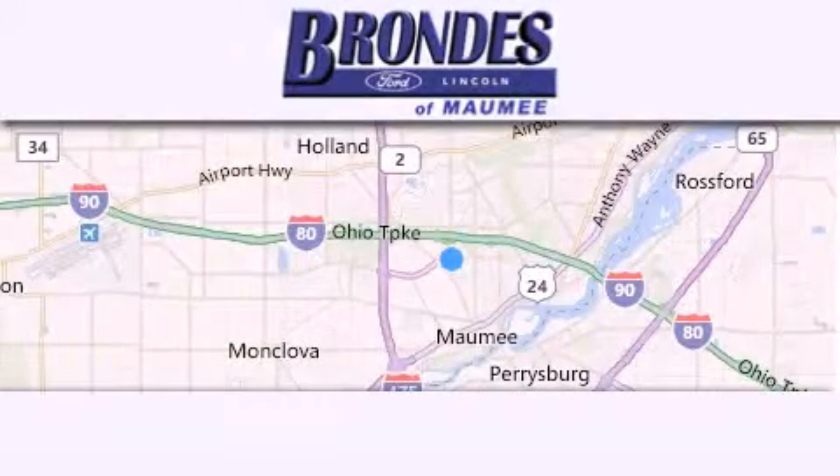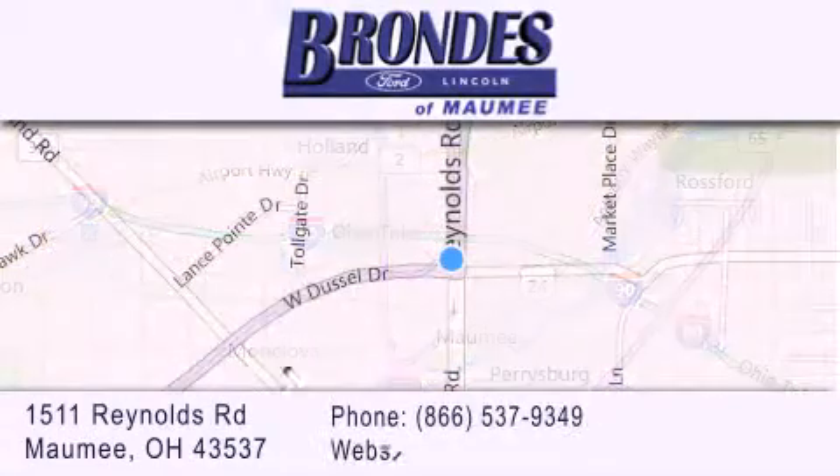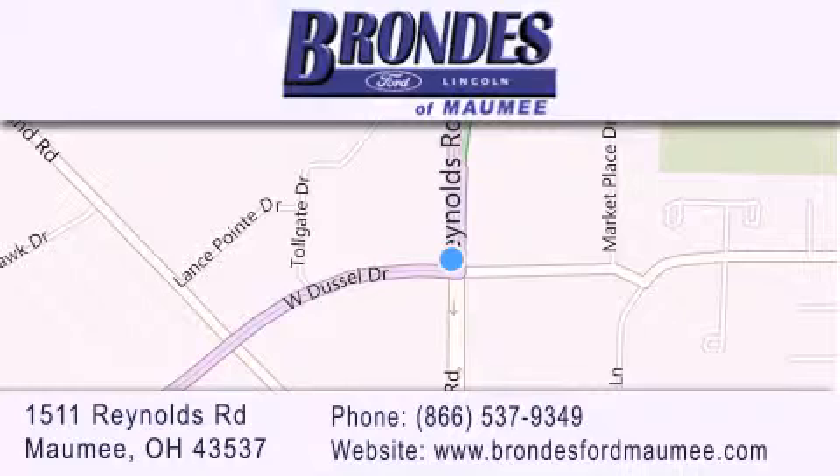Brondie's Ford Maumee offers a wide selection of Ford and Lincoln vehicles and is an automotive leader in the area. Stop by our showroom located at 1511 Reynolds Road in Maumee and visit us online at brondiesfordmaumee.com. Thank you.